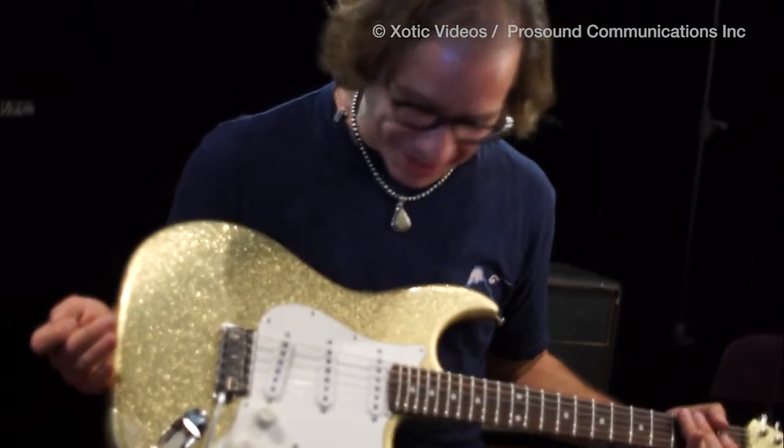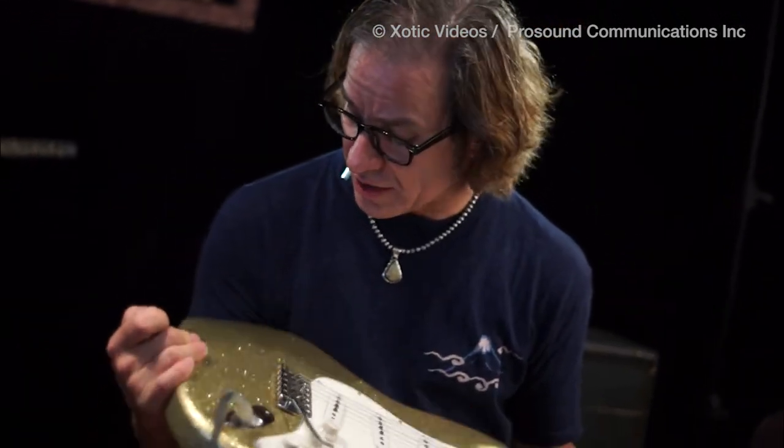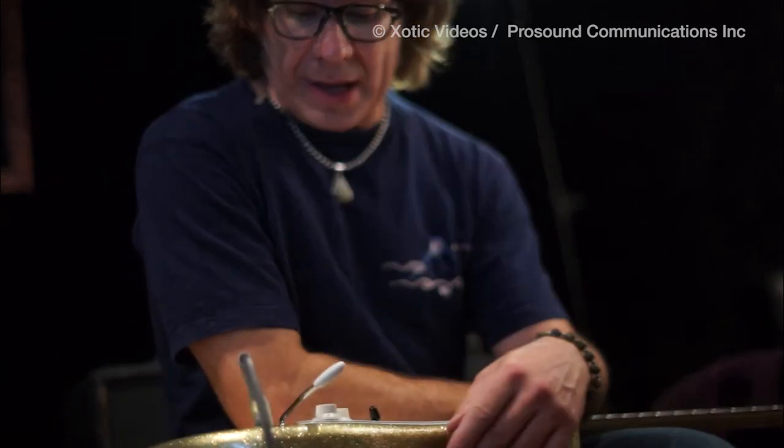It's just gorgeous. I love it. I've always wanted a gold spark guitar, and this finish is just gorgeous. Everybody takes good care of you down there, and hopefully we'll get a big push with them, and hopefully everybody will like the new album that's coming out. So look for it in October.